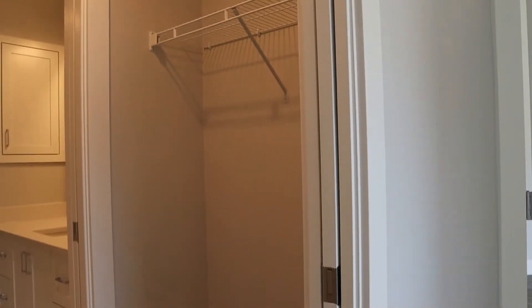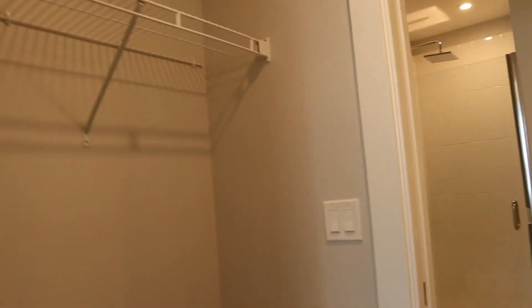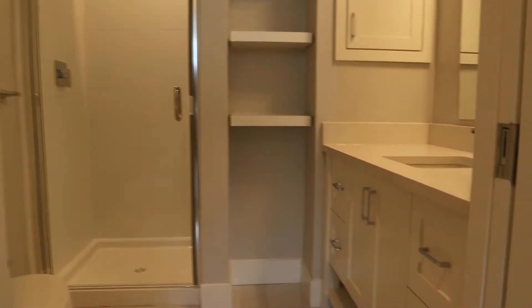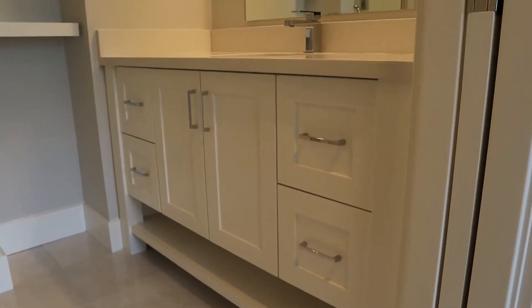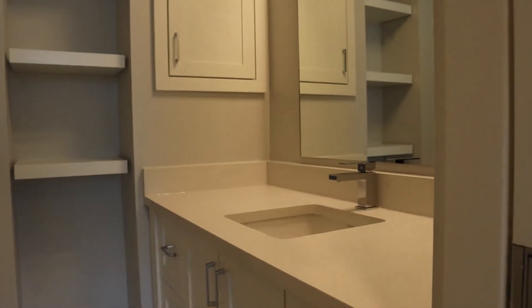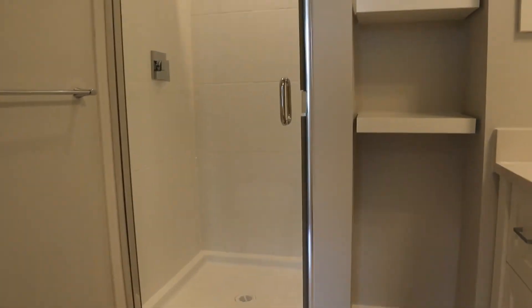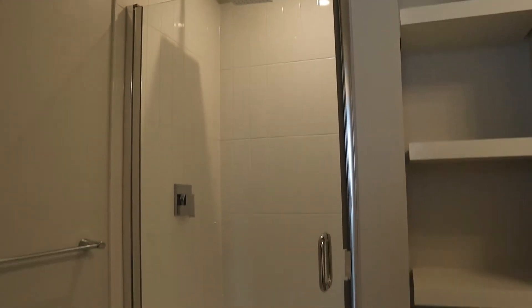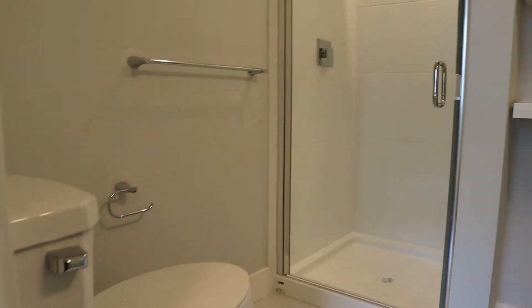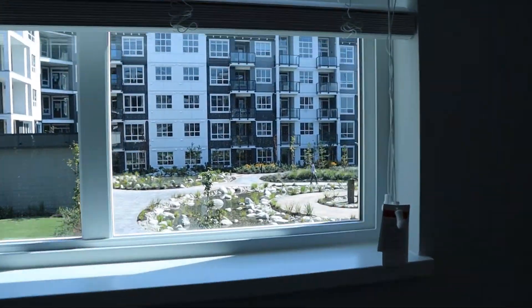We've got the walkthrough closet going towards the ensuite, with two pocket doors on each side of the walkthrough. We've got a three-piece ensuite with undermounted sinks, a stand-up shower, and a rain faucet. Same views as the balcony from here, towards the courtyard.